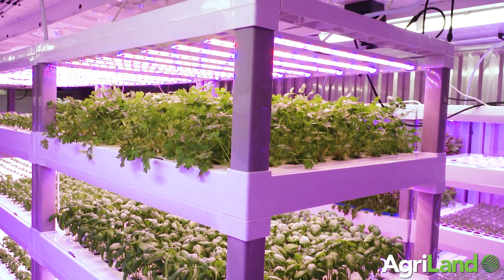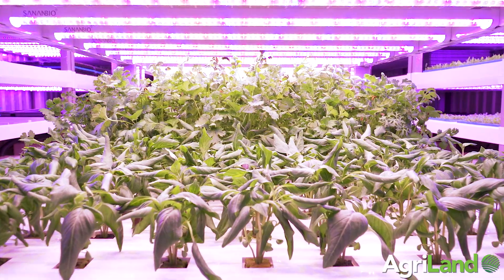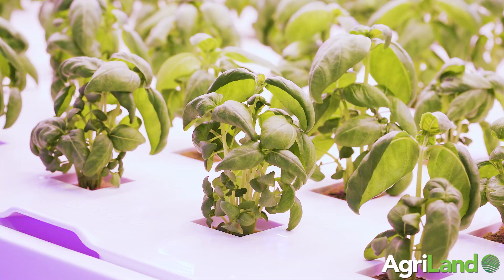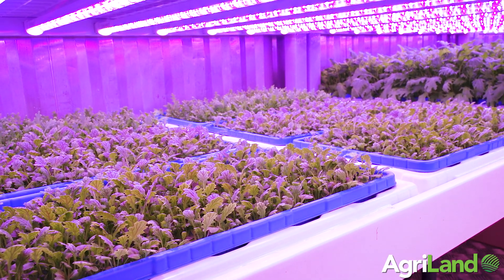With vertical farming you're growing up, so you benefit from a small footprint. In the case of Farmany, you've got 55 square metres but your growing surface is actually 80 square metres because we have a growing module — we have 17 of them in three layers and four layers per module. The output and the produce that we grow at Farmany would be all your leafy greens, all your herbs and your microgreens.